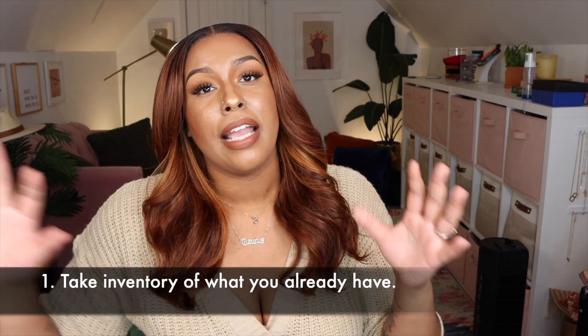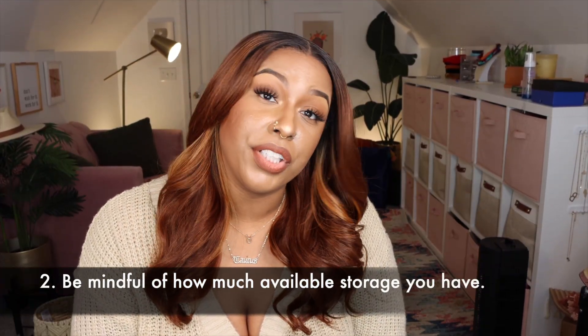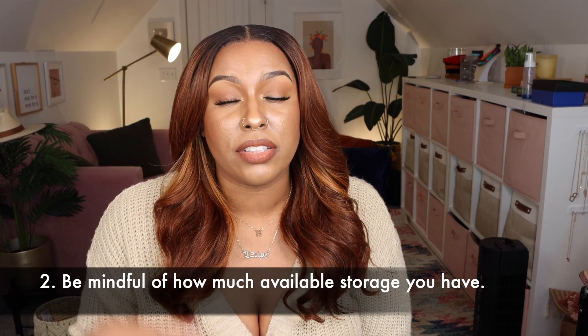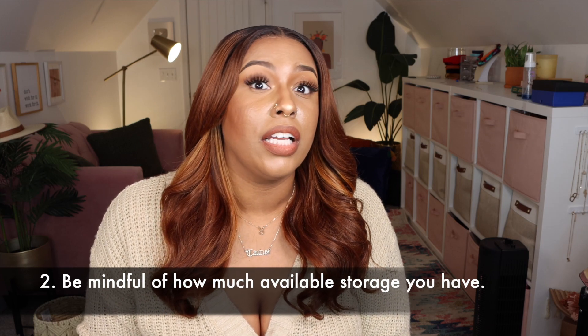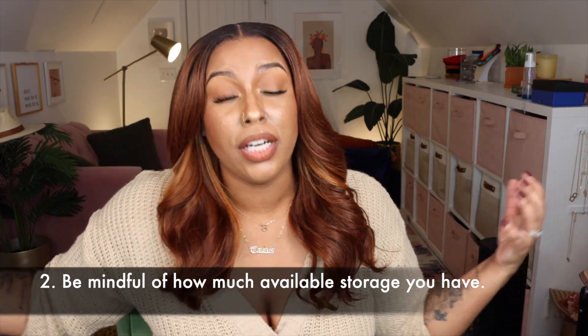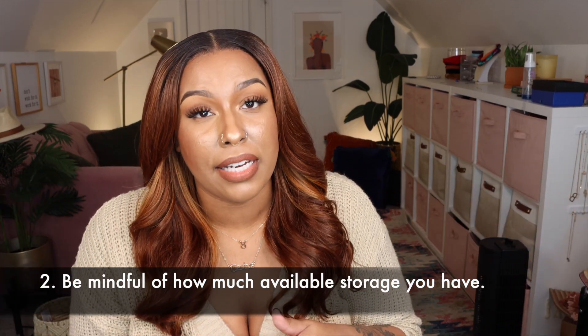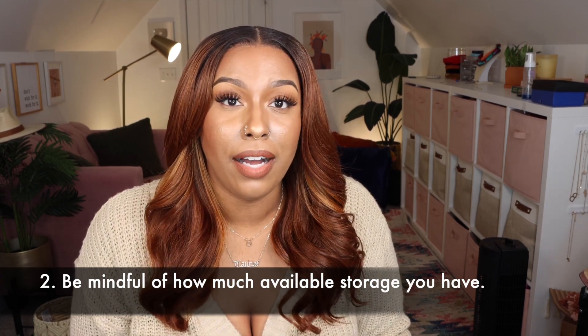Of course this is all my opinion — do everything your way. Tip number two: be mindful of your storage before you go shopping. If you have a smaller apartment or house and don't have a lot of storage, you probably don't want to spend a ton of money on stuff that's hard to store. Our house is not super big so I have to keep in mind where I'm going to put all this stuff when it's out of season.